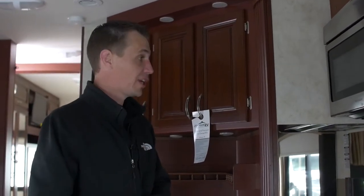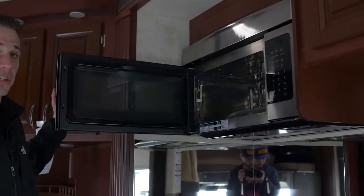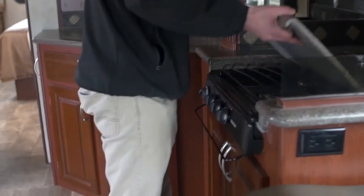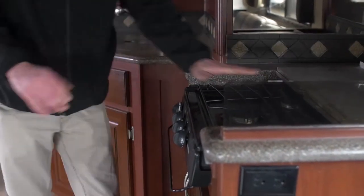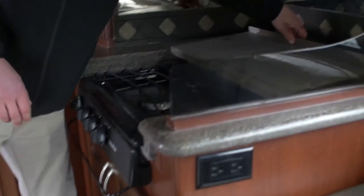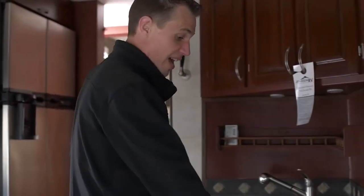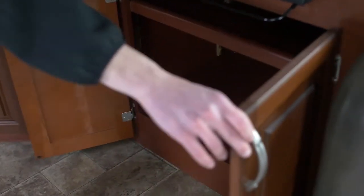Now we're standing in the kitchen area. Up top we do have a Frigidaire convection microwave, so you will be able to do your baking in there. Down below, flush-mount cover here with solid surface countertops. This is going to be access to your three-burner stove, which runs off your propane system. There's a nice backsplash as well as a mirror — it actually gives you the feeling that this kitchen area is absolutely ginormous. You have nice large storage down below for your pots, pans, and what have you.